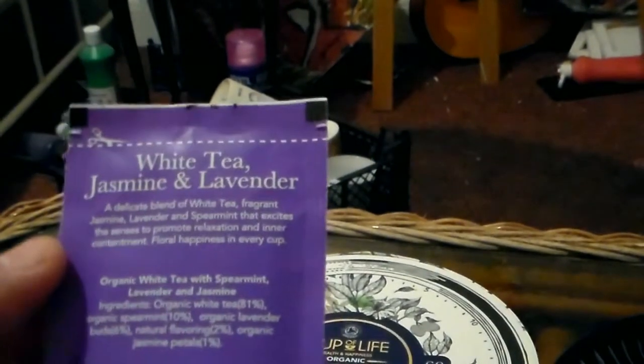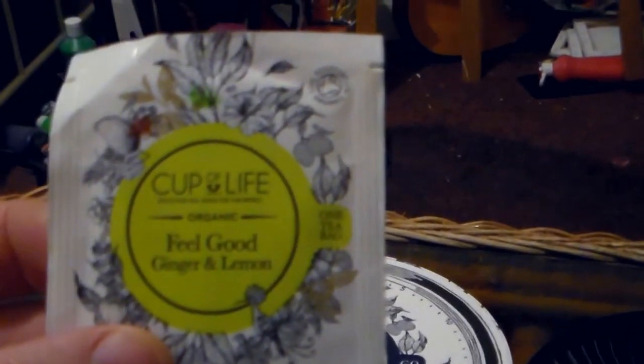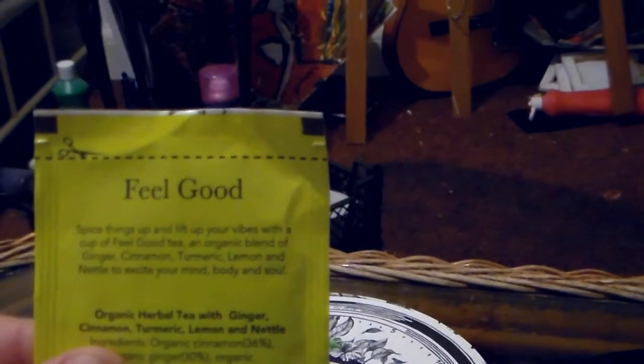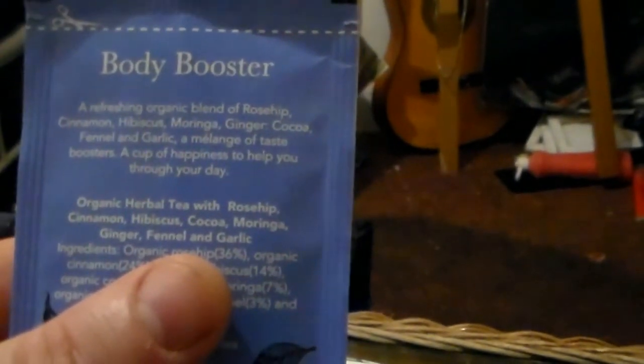Here we have Feel Good Ginger and Lemon, which is probably a digestive since ginger and lemon are great for digestion — an organic blend of ginger, cinnamon, turmeric, lemon, and nettle to excite your body, mind, and soul. It's got turmeric in it, and I've been drinking some turmeric-based teas lately — they've been doing me a world of good. Then we have Body Booster, which is cinnamon and ginger — a refreshing organic blend of rosehip, cinnamon, hibiscus, moringa, ginger, cocoa, fennel, and garlic.